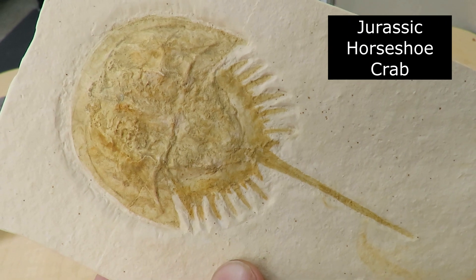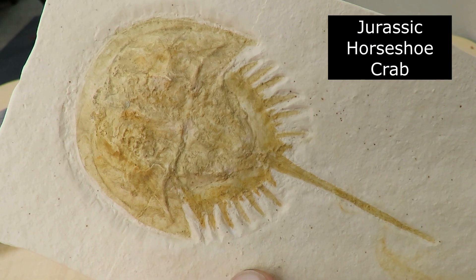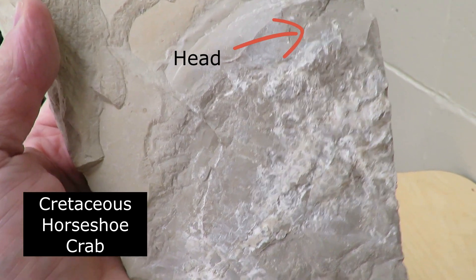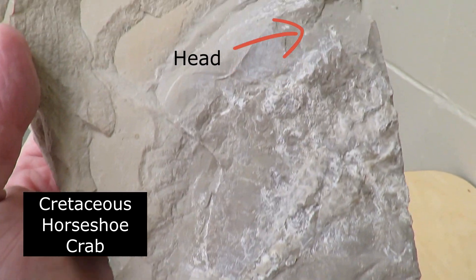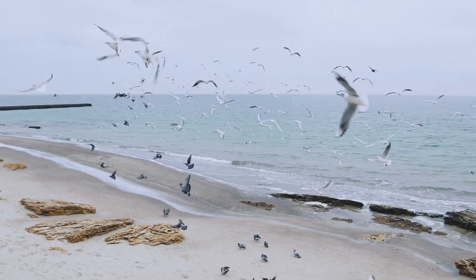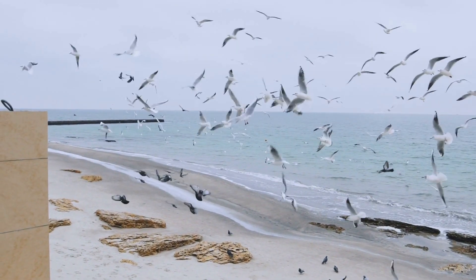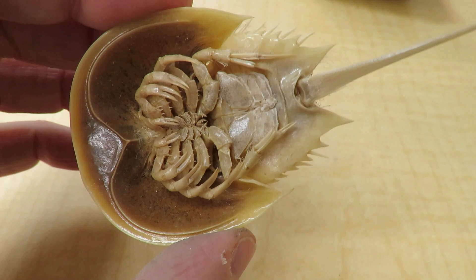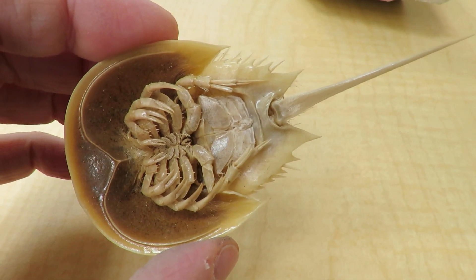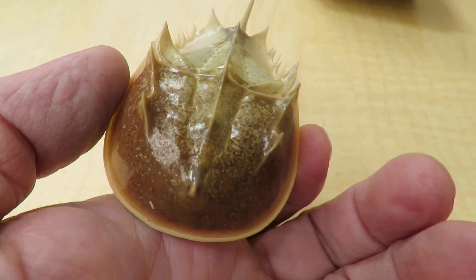It is remarkable that these species seem to remain somewhat unchanged since this extremely ancient date. One reason is hitting on a winning design early on; another element is living in stable, predictable environments. Evolutionary change has particularly affected the nature of their legs — today horseshoe crabs have segmented legs at the front used for walking and feeding, while their rear legs form flattened gills for breathing.